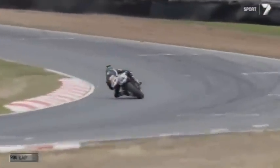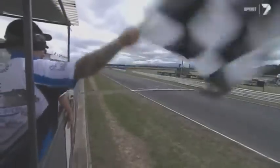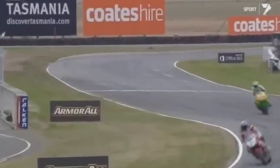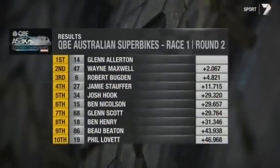Two-time champion starts 2013 in style — it's a win for BMW. Glenn Allerton crosses the stripe with one in the air and one on the ground. Maxwell's second, Robbie Buckton is third, and that sets the pace for the season. That's definitely what Wayne Maxwell didn't want to see, but he does have another chance tomorrow in race two. Jamie Stauffer home in fourth, the best of the Honda riders. There's a really good battle for fifth, sixth and seventh — Josh Hook looks like he's going to get home in what was a pretty entertaining opening race in the championship. Glenn Scott in seventh from Ben Henry, Boe Beaton ninth, Phil Lovett rounds out the top ten. The superbikes are back again tomorrow; coming up next from Simmons Plains is the Pocket Rockets, the Aussie Racing Cars.